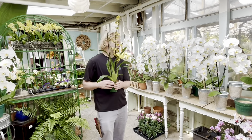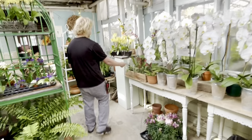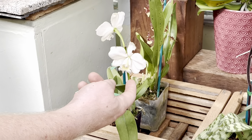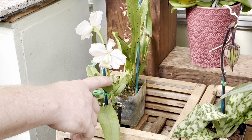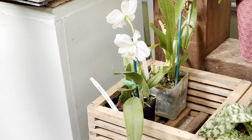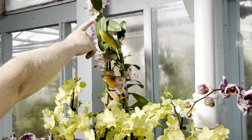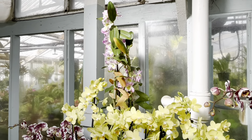Tim shows us some cattleya orchids — a really nice fragrant orchid. They're bright-light-lover plants and these ones are just about to open. Up above are dendrobiums, which are also fragrant and should be kind of perfumey.